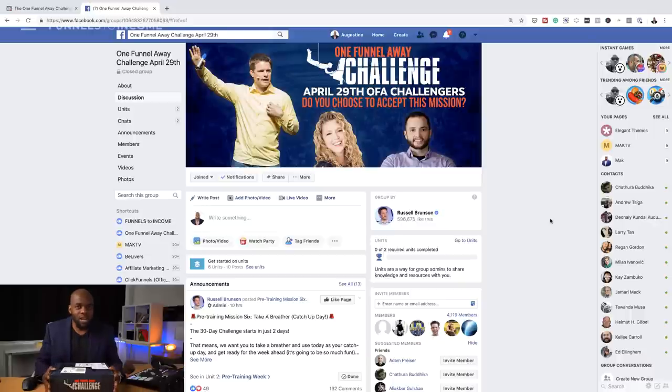I signed up for the One Funnel Away Challenge, filled in the forms. This costs about $97, about £100 I think. I went ahead and today I received it. So what I'm going to do today is go through and show you what's in this box, and also go through the website and show you what's behind the scenes, what you get, and what I've learned so far.